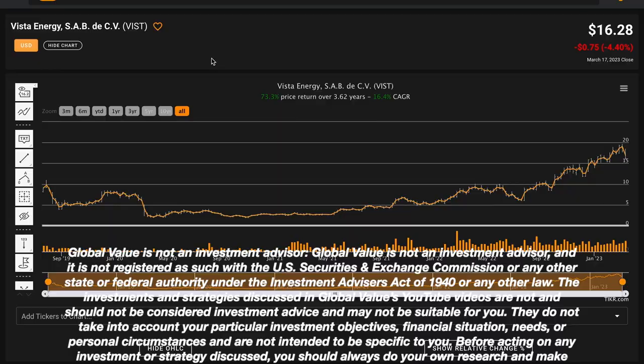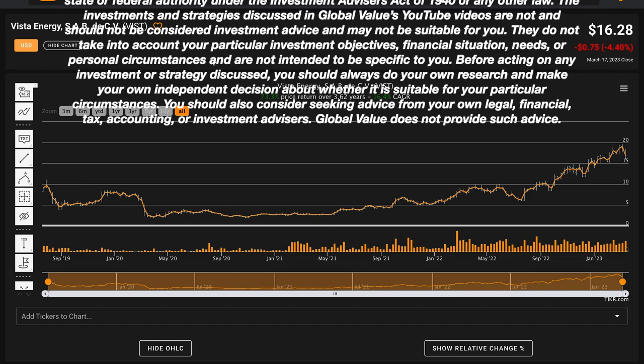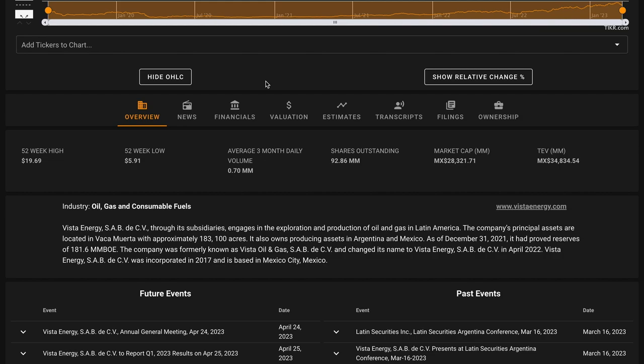Vista Energy has been listed publicly for just over three and a half years, and over this timeframe their stock price is up 73% overall, compounded at a rate of about 16.5% annually. Vista Energy is trading $3 below their 52-week high, and the company has nearly tripled from their 52-week lows. They have a market cap of 28 billion Mexican pesos, which is about a $1.5 billion US dollar market cap.